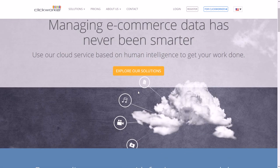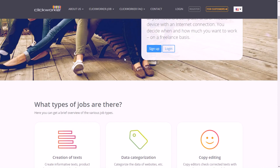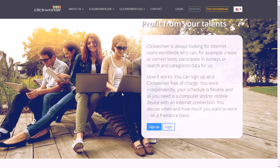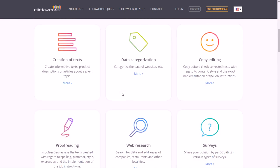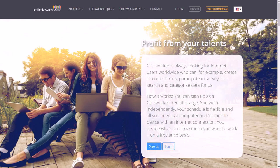You can look at their solutions to see what they do, or go ahead and sign up as a Clickworker. Make sure you're on the right country — they have the US and Germany — and then click to sign up and start using it. You'll be doing things like categorizing content, web research, proofreading, creating text, and filling out forms.